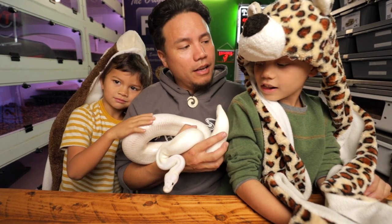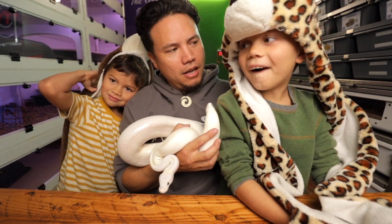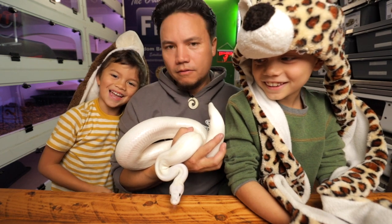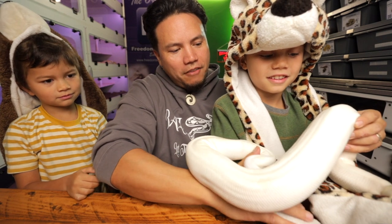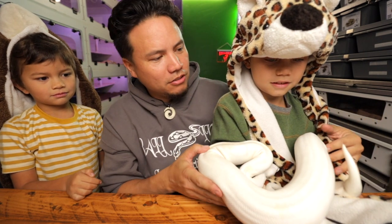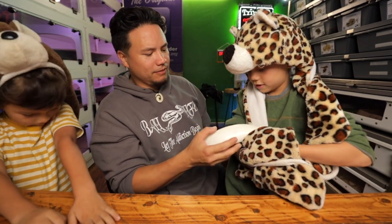Here's the deal with the truth snake: anybody holding the truth snake has to tell the truth. So if I hand you this snake, you hold the snake, and you have to hold the truth. If somebody passes the truth snake to you, you have to hold it. You can't say no — that's the type of snake she is. So you can ask Noah anything and he has to tell you the truth.